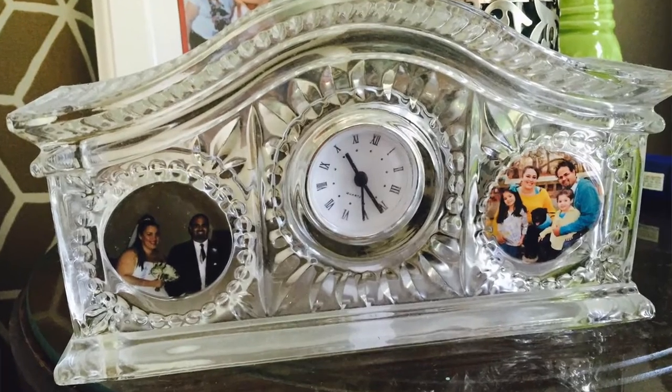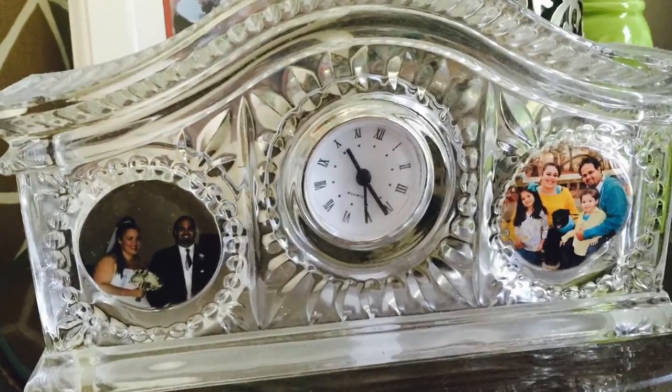My husband gave me a beautiful crystal clock. For our fourth year anniversary the theme is fruit or flowers. For women that's easy — flowers are pretty straightforward, and for fruit you can do fruit-scented bath stuff or body spray. But for men it's a little harder.